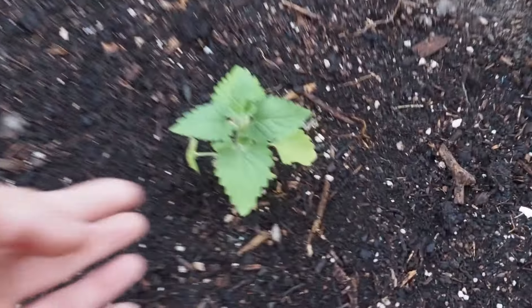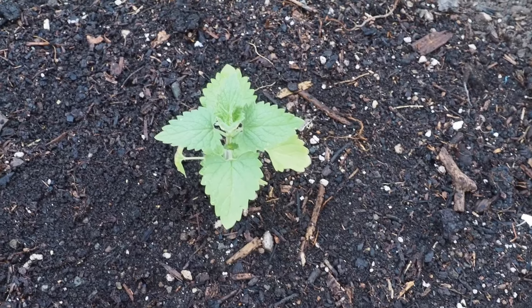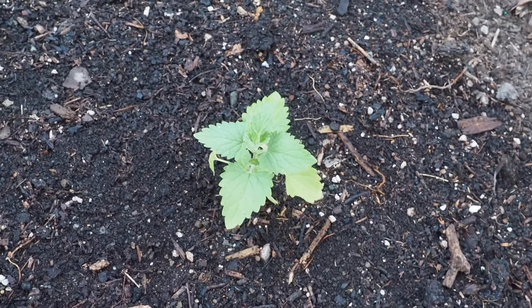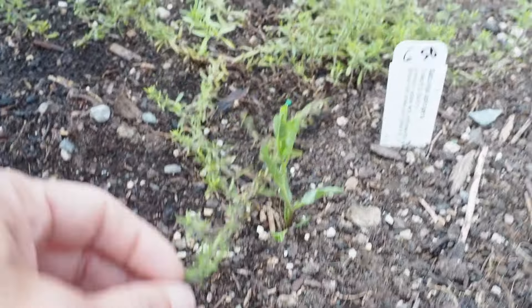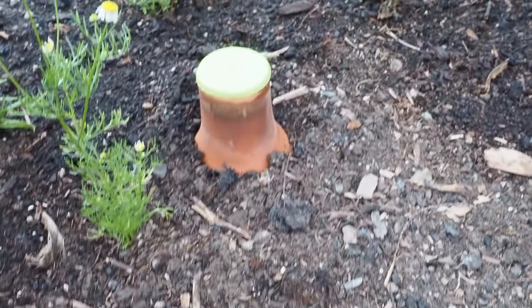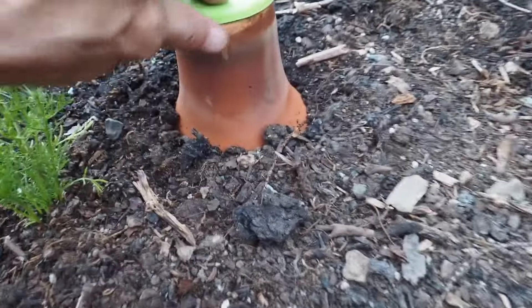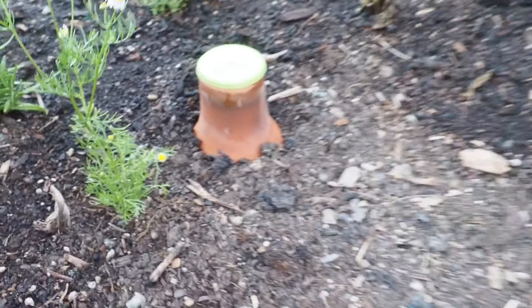I also transplanted some catmint that we had in the bed where the corn is growing — it died over winter but started reseeding itself, so I decided to pull up one of the little seedlings and plant it here. This is a new addition we just picked up a few weeks ago: a creeping savory that we got at a local plant sale. I've also got my grow oya in here — if you haven't seen these before, it's a clay container that you fill with water. I just filled it up yesterday, but it helps keep the ground watered so you don't have to water as often.